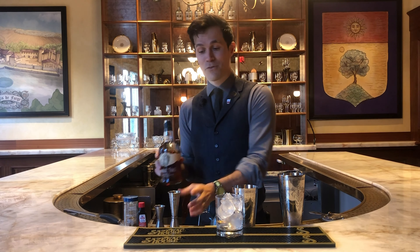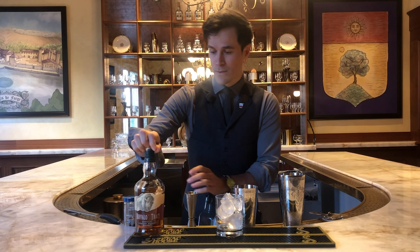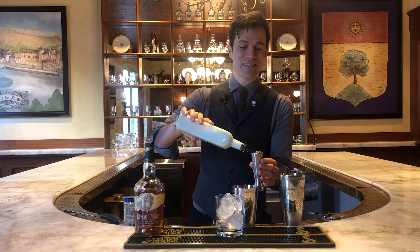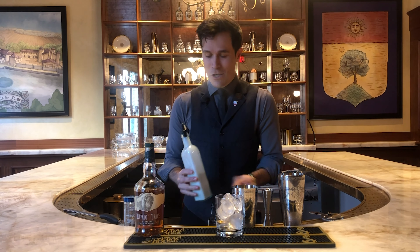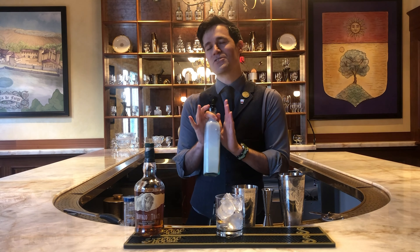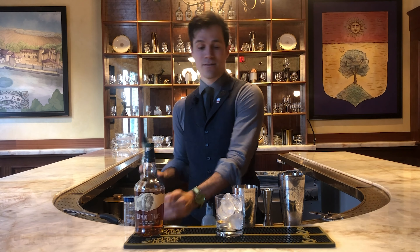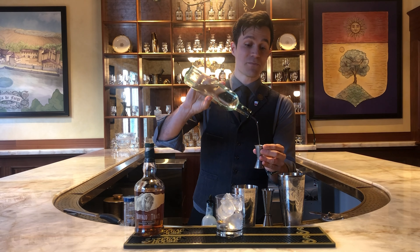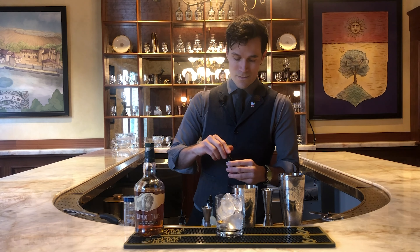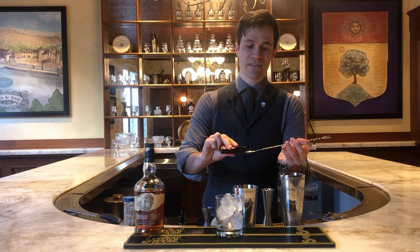First off, I'm going to take my Buffalo Trace bourbon — two ounces in one of my shaker tins. Then an ounce and a half of whole milk. If you're worried about calories, you can use skim milk or 2%, but it won't be as rich and full-bodied as whole milk. So if you can, save it for a special occasion or the holidays and whole milk will be perfect. Then three-quarters of an ounce of simple syrup — equal parts sugar and water. And last but not least, just a touch of pure vanilla extract, which is a favorite addition especially in New Orleans.